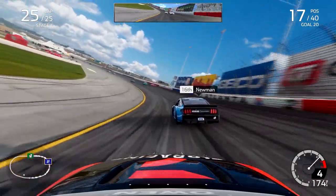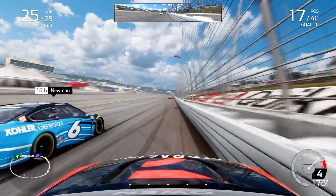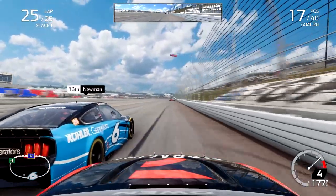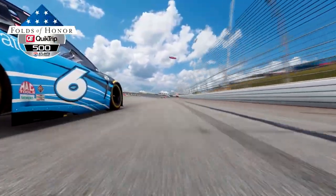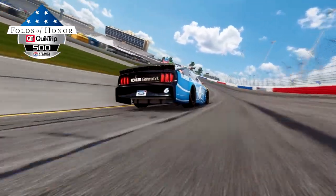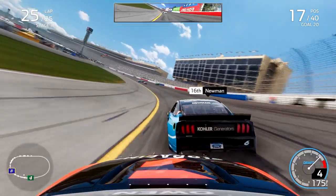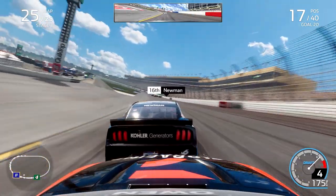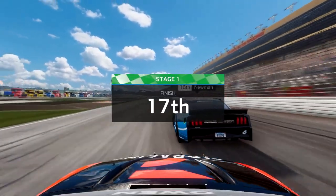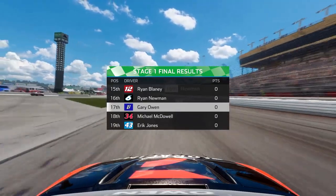We come through to the final lap of stage one and are still stuck behind Ryan Newman. I try to look to the outside of him, briefly tag the wall on the exit of turn two, side draft him, and get right on that right rear quarter panel of the number six heading into turn three — but no stage points for us. Newman was able to get clear, and Kevin Harvick wins stage one.